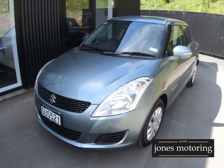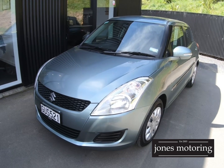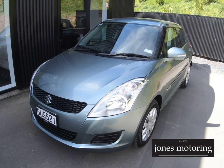First of all, if you want to finance, visit our website jonesmotoring.co.nz. Fill out the online finance application — it's going to be a lot quicker and easier dealing with our finance companies than some random ones off the website that you'll find.